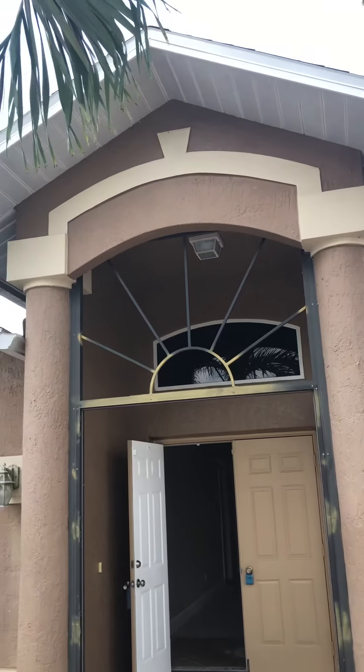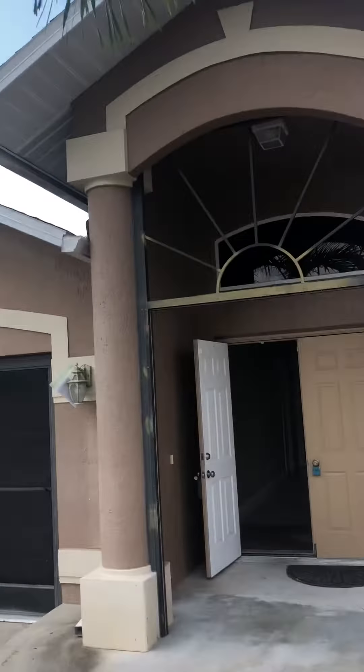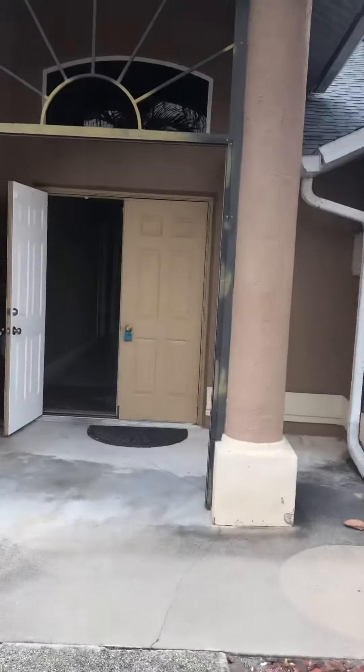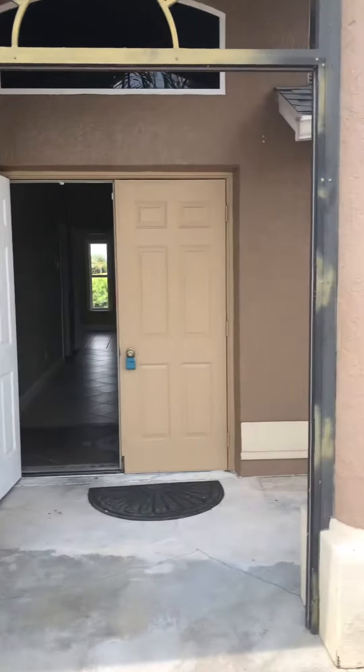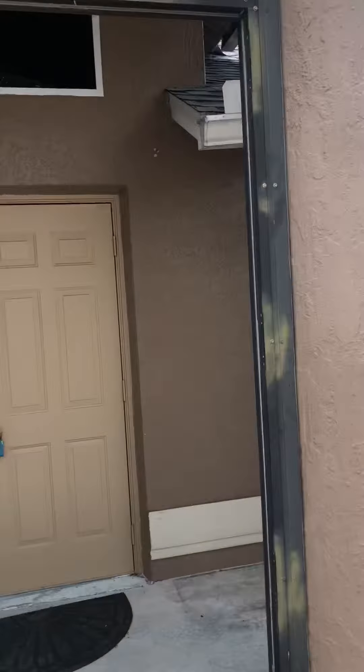It has a nice wow factor. Big entrance. So this was screened in — the screens have come out and part of the door is in the garage. It's got gutters around the front here. It does have the new roof. Double doors and a transom in.